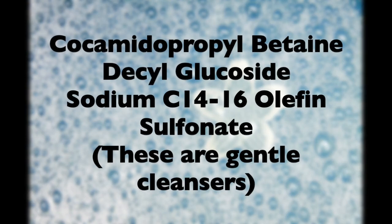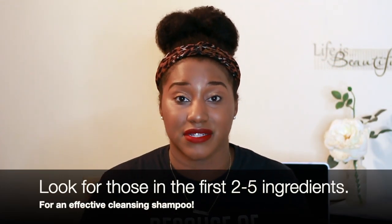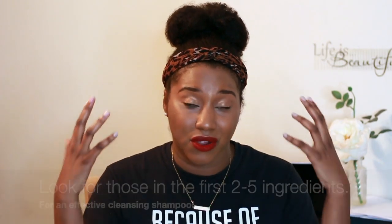I haven't developed products for DevaCurl, so I won't speak about the brand specifically. But for the women who are suffering from this hair loss — I feel for you, and I believe you can recover from this. Ultimately, you have to cleanse your hair. Whatever you're using as a shampoo or cleansing method needs to have a cleansing surfactant, like cocamidopropyl betaine or decyl glucoside — I'll list some in the description below. Make sure you're cleansing your scalp and not just applying oils and conditioner, because that causes more buildup.